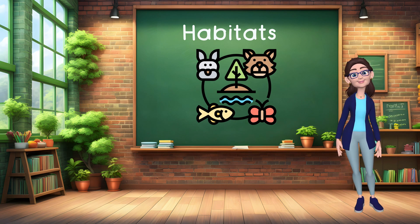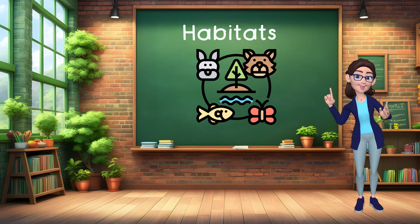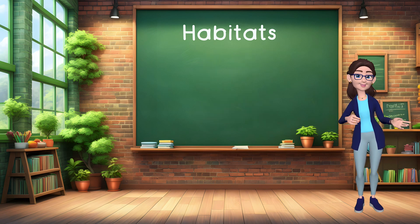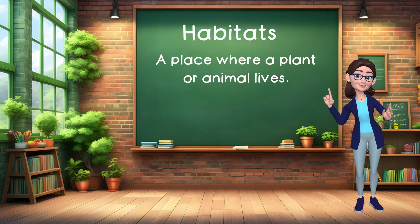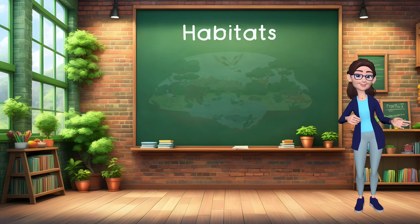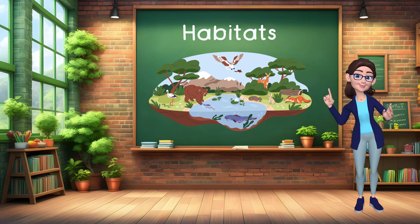Hello, budding scientists! Today, we're diving into the fascinating world of habitats. What's a habitat, you ask? Well, it's like a cozy home for plants and animals where they live, eat, and play. Just imagine it as their very own stage for an incredible show! Are you ready for a thrilling journey with me?